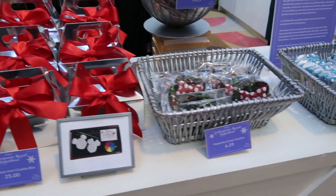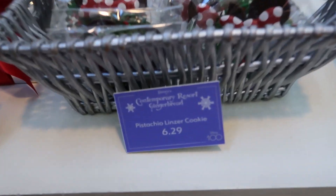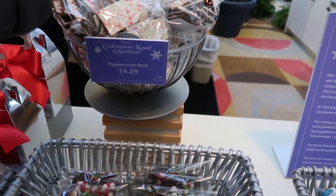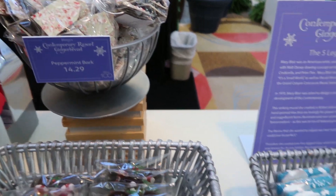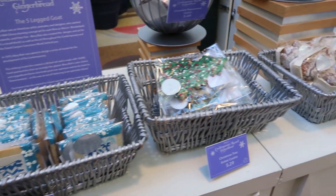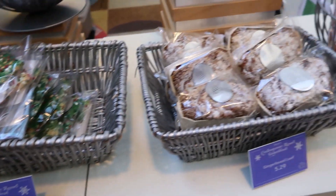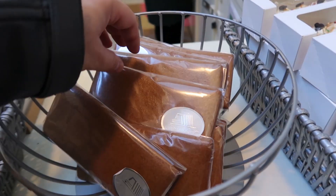I bet it's going to be similar to what they had at the other place. Various places. Little peppermint bark — I bet that's really good. Yeah, mostly the same as at the other place.